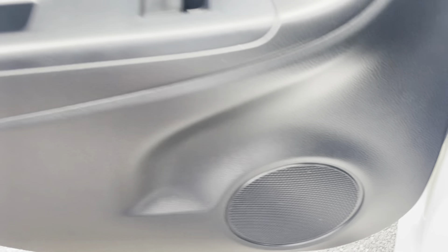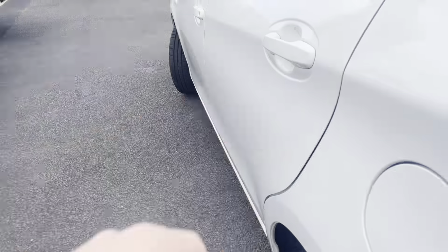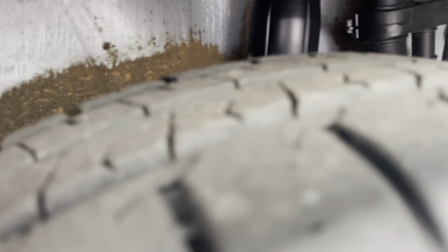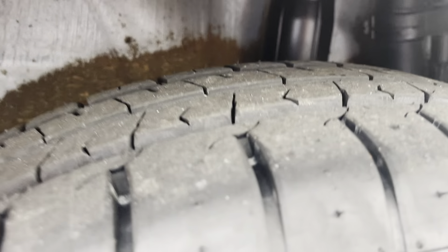Inside the back passenger side door just got your speaker, electric window winder, and door handle. Keeping running through to the back passenger side tyre — as you can see there's still plenty of tread left on that one, still in excellent condition.